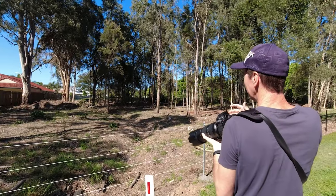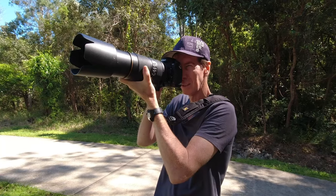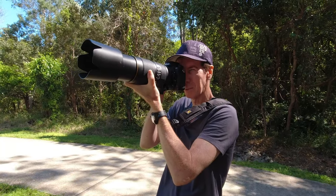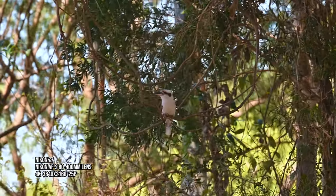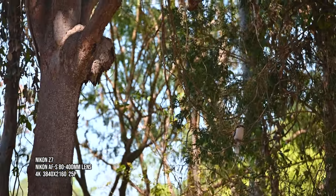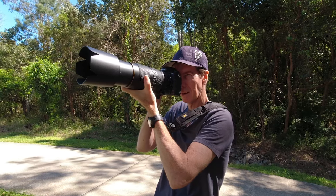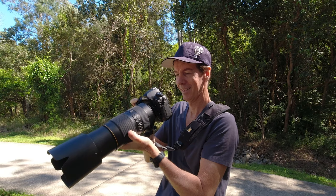Just got a kookaburra over here and they've got their nest. So I'm shooting at 1/320th of a second, I'm at about f/6.3 and I'm at ISO 1000. So if I just stay here long enough... I got it.